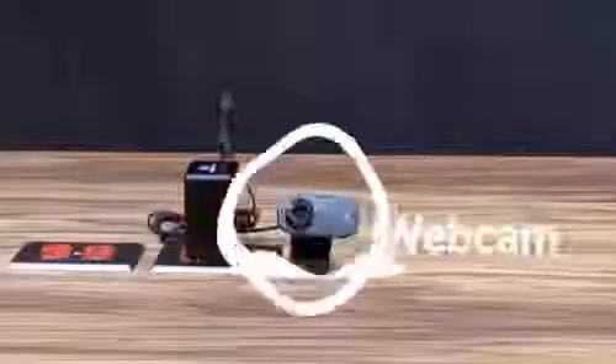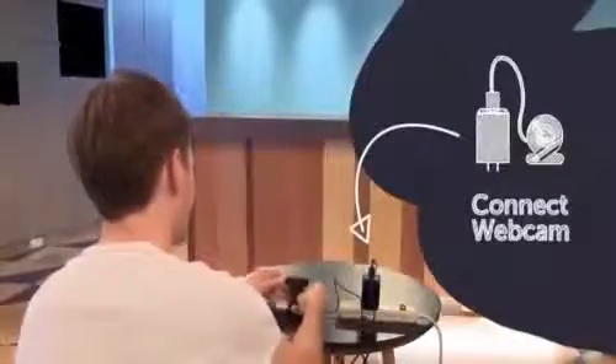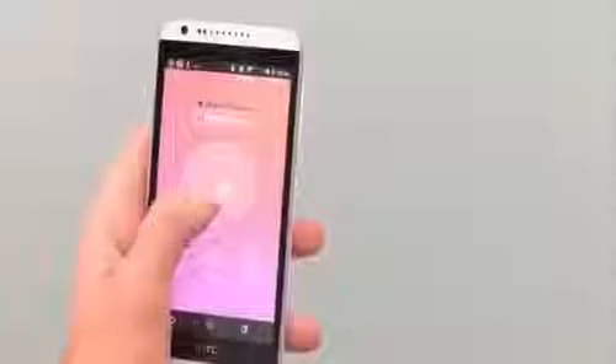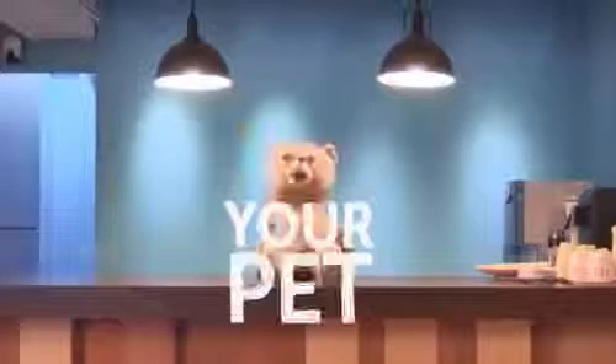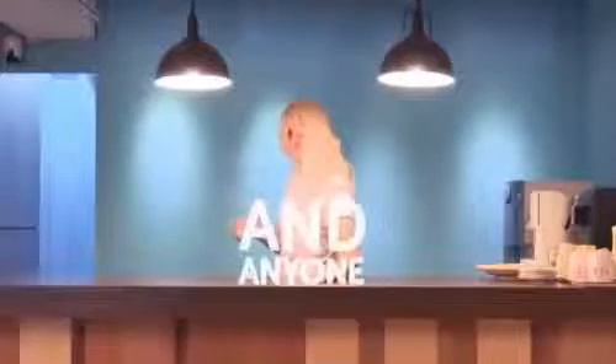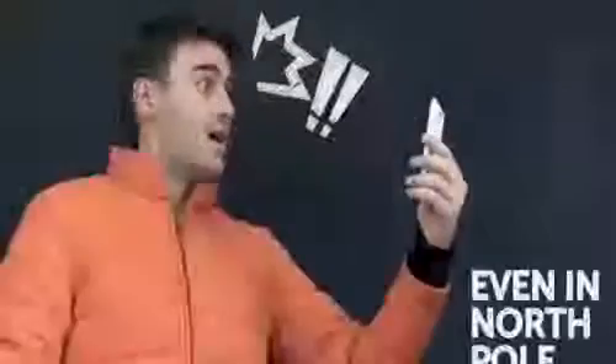What about a webcam? Check this out. Connect your NextDrive Plug to a webcam and suddenly you can use your smartphone to keep an eye on your home, pet, or even significant other from anywhere on the planet.